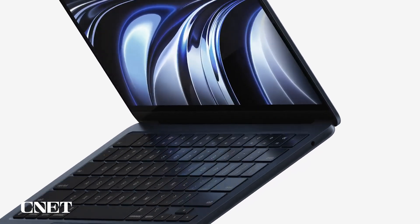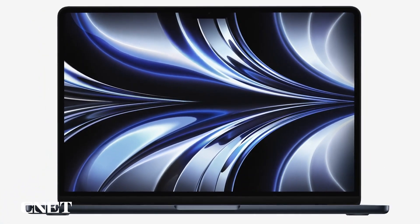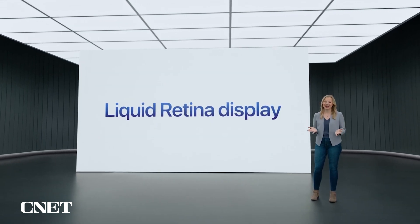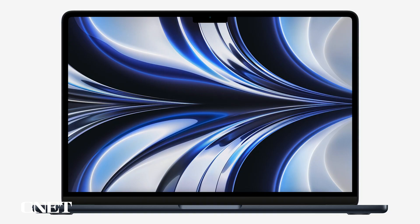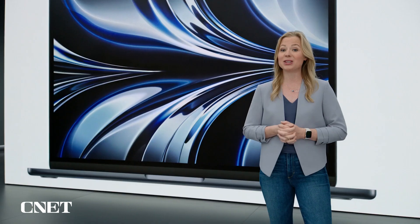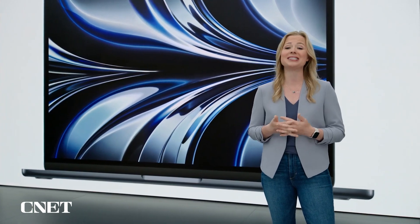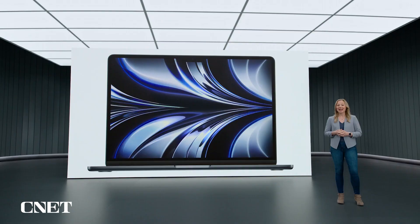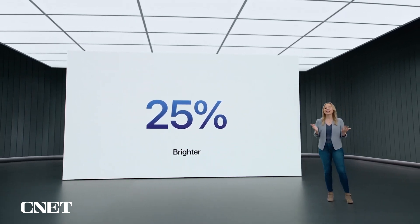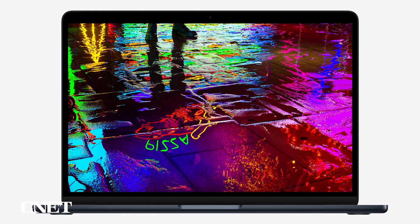This all-new design is incredibly portable, and it's loaded with new features. Starting with a brilliant Liquid Retina display — we expanded the display closer to the sides and up around the camera to make room for the menu bar. The result is a larger 13.6-inch display with much thinner borders, giving users more screen real estate to view their content in brilliant detail. At 500 nits, it's also 25% brighter than before, and MacBook Air now supports one billion colors, so photos and movies look incredibly vibrant.